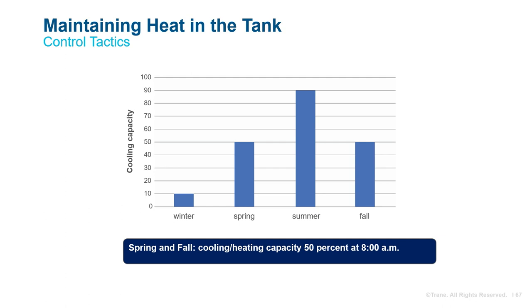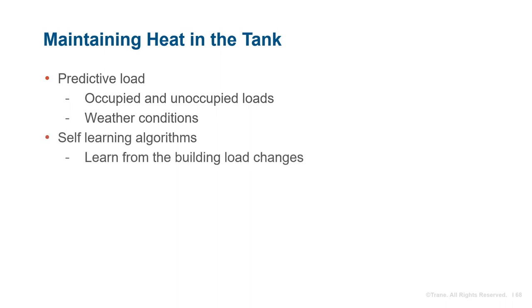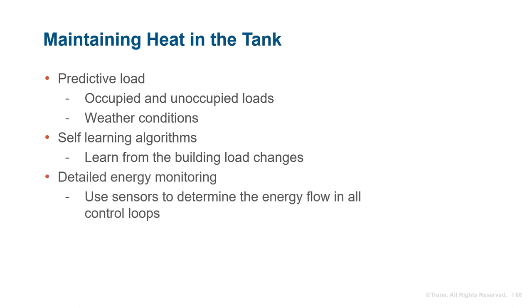An additional predictive element comes into play during the winter months. If the outside air temperature is going to be cold for an extended period and the air-to-water heat pump capacity is limited, decisions will need to be made about when to operate the air-to-water heat pump along with the trickle heater to ensure enough heating water capacity remains in the thermal energy storage tanks. Other methods besides a simple step function based on time of year could include: predictive load based on predicted building occupancy and weather conditions, self-learning algorithms where building load changes are learned and a model is built, detailed energy monitoring using sensors to determine energy flow in all control loops, or any combination of these concepts.